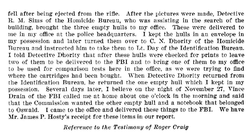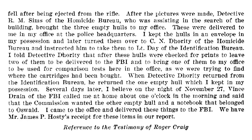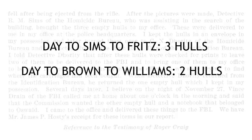This testimony by Day was confirmed by Captain Fritz in an affidavit to the Warren Commission. Here's what Fritz writes, referring to pictures made of the shells found on the floor of the Texas School Book Depository: 'After the pictures were made, Detective R.M. Sims of the Homicide Bureau, who was assisting in the search of the building, brought the three empty hulls to my office.' So here we have a very clear chain of custody established by the Warren Commission evidence: Day to Sims to Fritz — three hulls. Unfortunately, the earlier evidence shows it's Day to Brown to Williams — two hulls. Three plus two equals five.